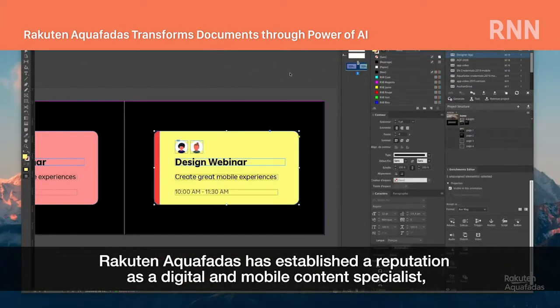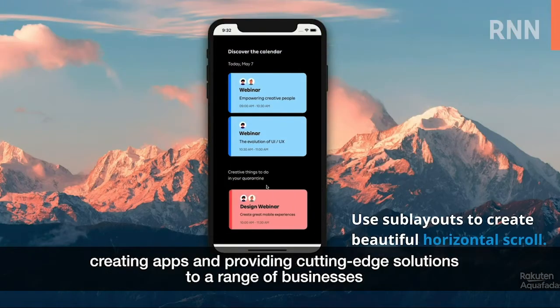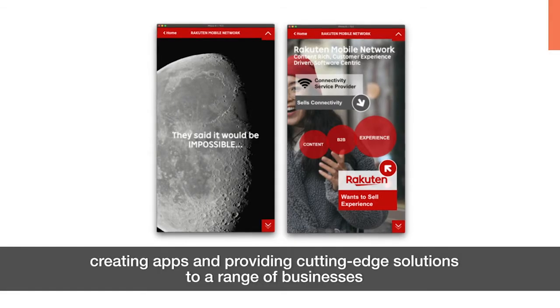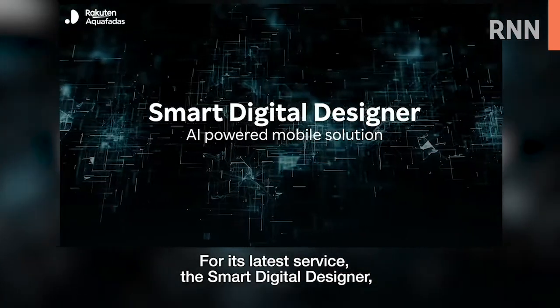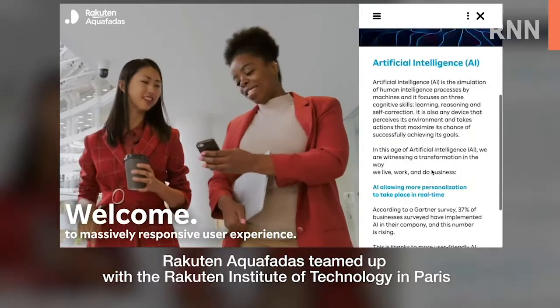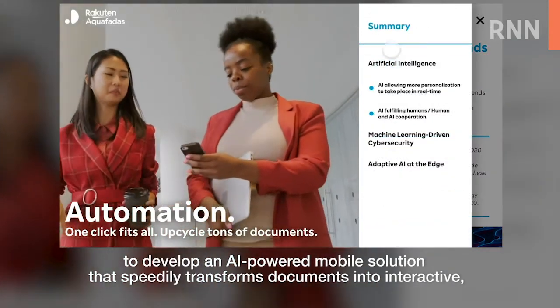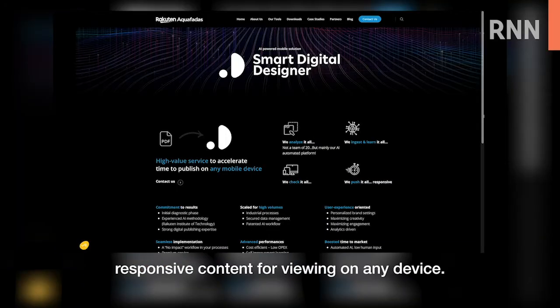Rakuten Aquafades has established their reputation as a digital and mobile content specialist, creating apps and providing cutting-edge solutions to a range of businesses both within and outside Rakuten. For its latest service, the Smart Digital Designer, Rakuten Aquafades teamed up with the Rakuten Institute of Technology in Paris to develop an AI-powered mobile solution that speedily transforms documents into interactive responsive content for viewing on any device.